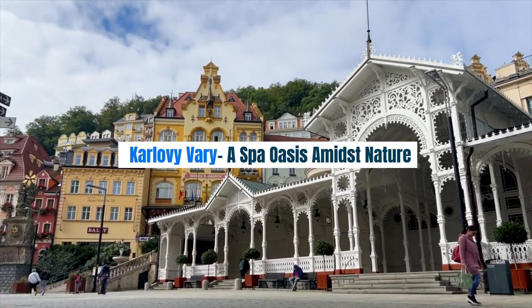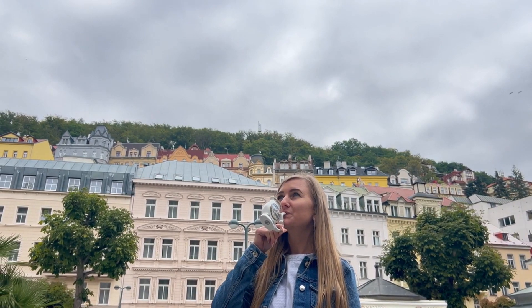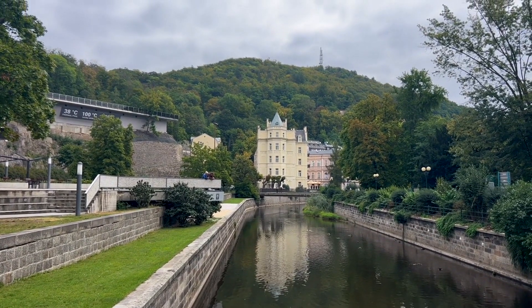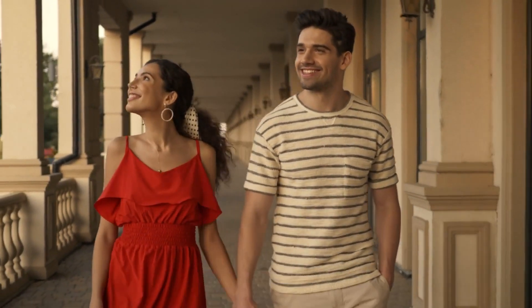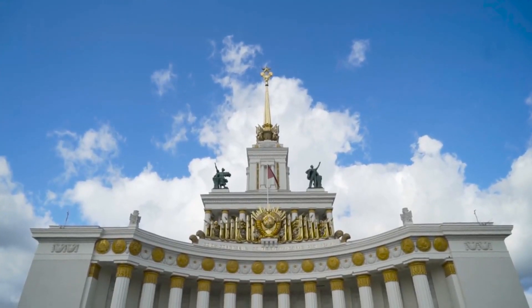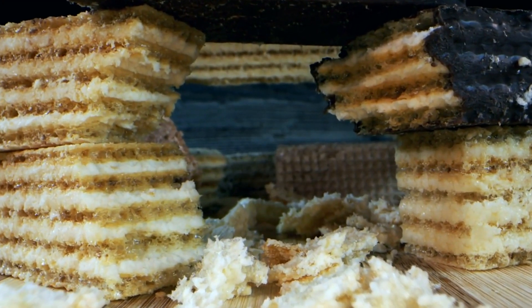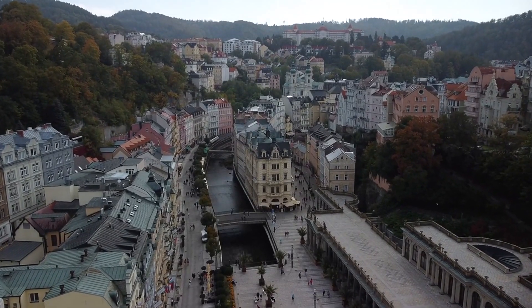Karlovy Vary — A Spa Oasis Amidst Nature. Escape to the spa oasis of Karlovy Vary, a town nestled amidst lush green hills and renowned for its thermal springs. This elegant destination has been attracting visitors seeking relaxation for centuries. Take a leisurely stroll along the charming colonnades, sipping from the town's famous hot springs. Immerse yourself in the opulent architecture, including the Grand Mill Colonnade and the iconic Hot Spring Colonnade. Don't forget to try the local specialty, the Karlovy Vary wafers.